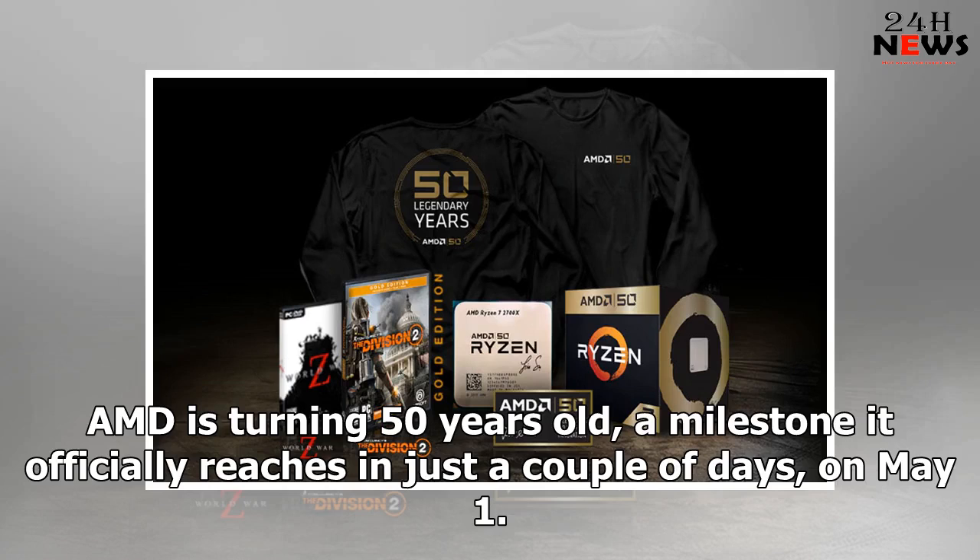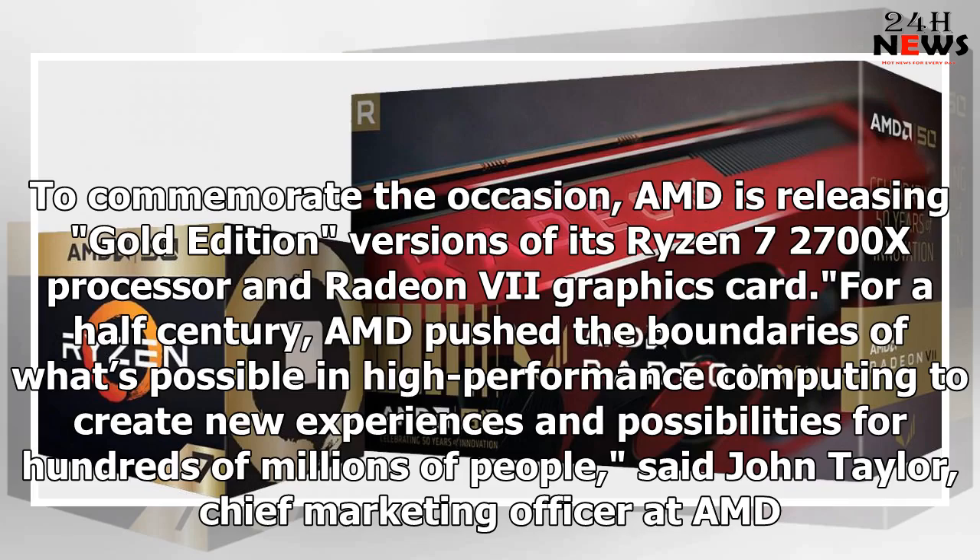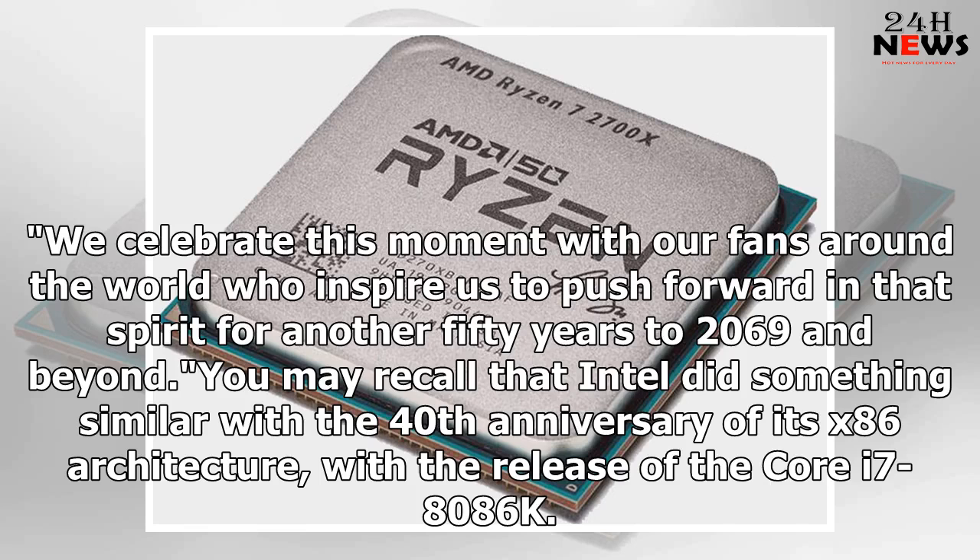AMD is turning 50 years old, a milestone it officially reaches in just a couple of days, on May 1st. To commemorate the occasion, AMD is releasing Gold Edition versions of its Ryzen 7 2700X processor and Radeon 7 graphics card. For a half century, AMD pushed the boundaries of what's possible in high-performance computing to create new experiences and possibilities for hundreds of millions of people, said John Taylor, Chief Marketing Officer at AMD. We celebrate this moment with our fans around the world who inspire us to push forward in that spirit for another 50 years to 2069 and beyond.